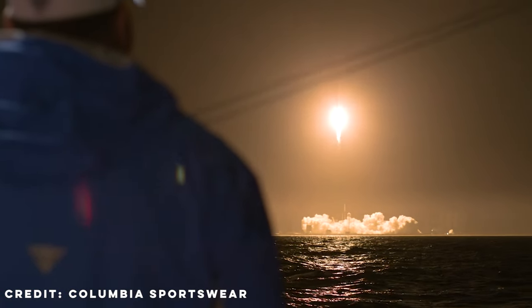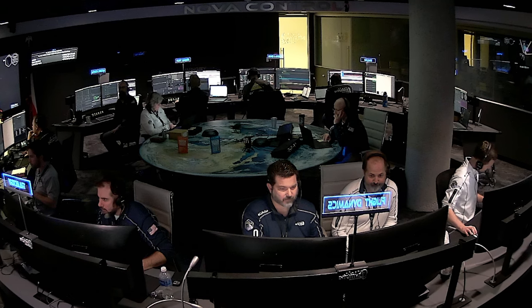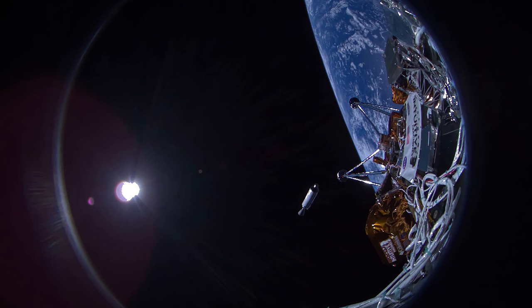Since the IM-1 mission launched on SpaceX's Falcon 9 rocket, flight controllers on our red, white, and blue teams have been learning more about the lander and how to efficiently fly the mission to return the United States to the surface of the moon.